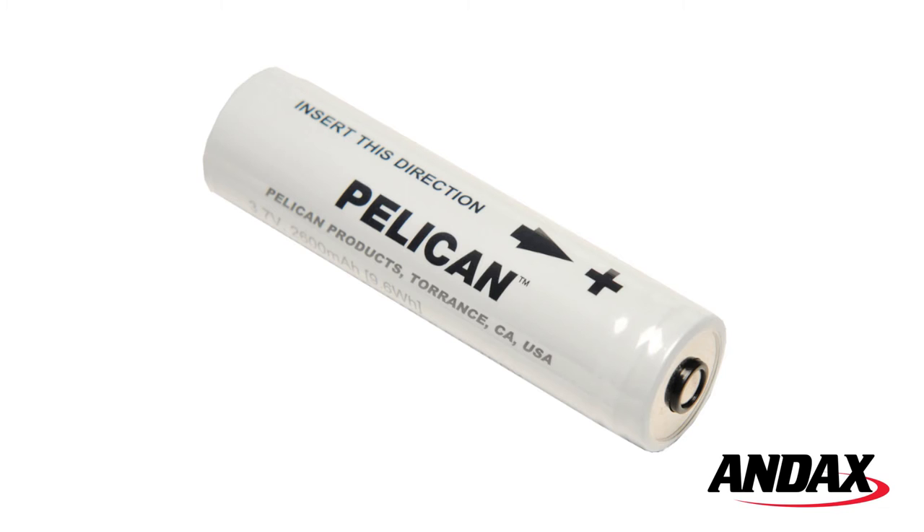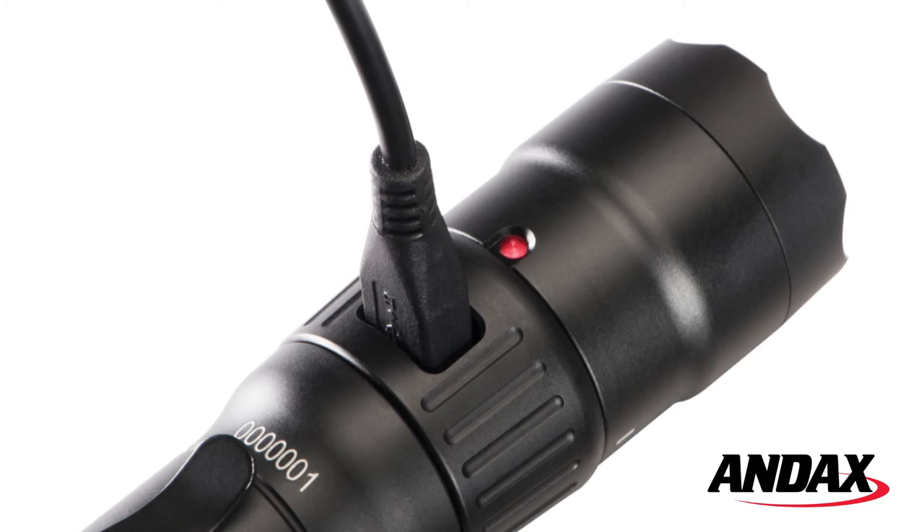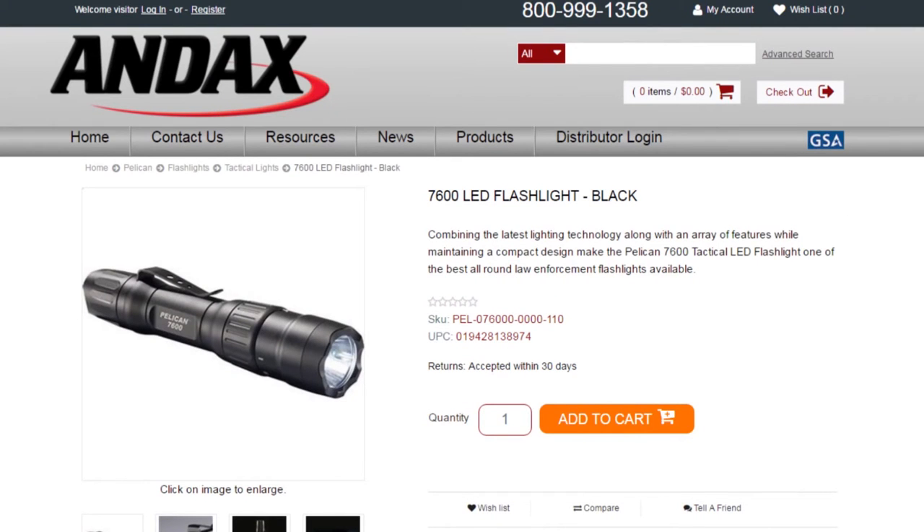The 7600 LED is powered by a Pelican lithium-ion battery and can be charged using the USB cable. Pelican flashlights are backed by a lifetime guarantee of excellence.